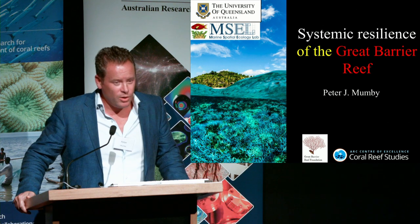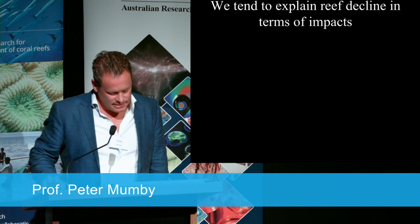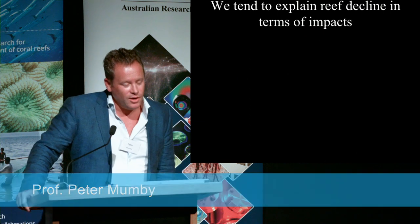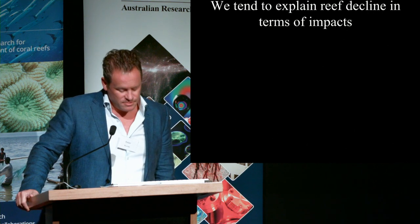I'd like to talk about what we and others are calling systemic resilience of the barrier reef. It's fair to say we're all acutely aware of the damaging impacts that the reef has experienced over many years, and most acutely in the recent past.